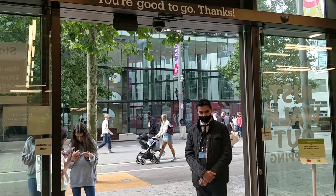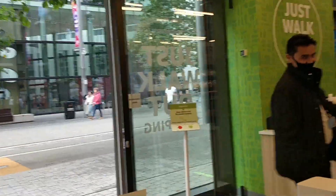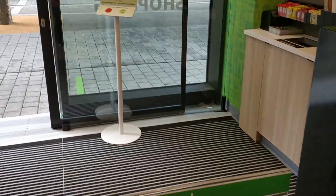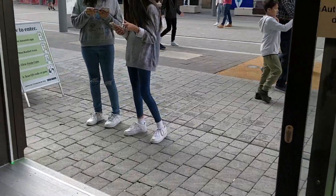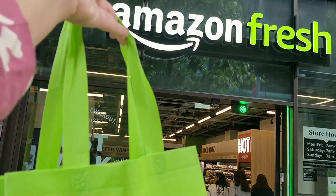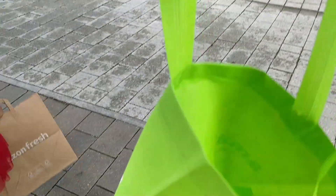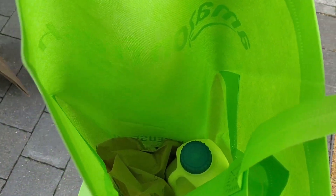It's time to leave now — no till, no checkout, we simply walk out of the store. Amazon will send out an email in about 20 to 30 minutes. If any of the persons scanned using my Amazon app code are still in the store, items will still be added to my account if they pick up anything, even though I have already left the store.